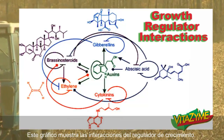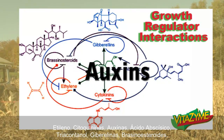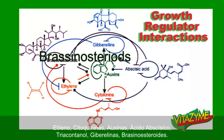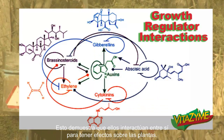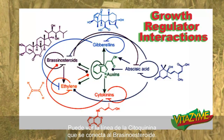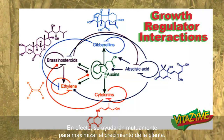This chart shows the growth regulator interactions. You see ethylene, cytokinins, auxins, cystic acids mixed in with triacontinol, gibberellins, brassinosteroids. This just shows that they interact with each other to have effects on plants — where you see the cytokinin line connecting to the brassinosteroids, they'll help each other out to maximize plant growth.